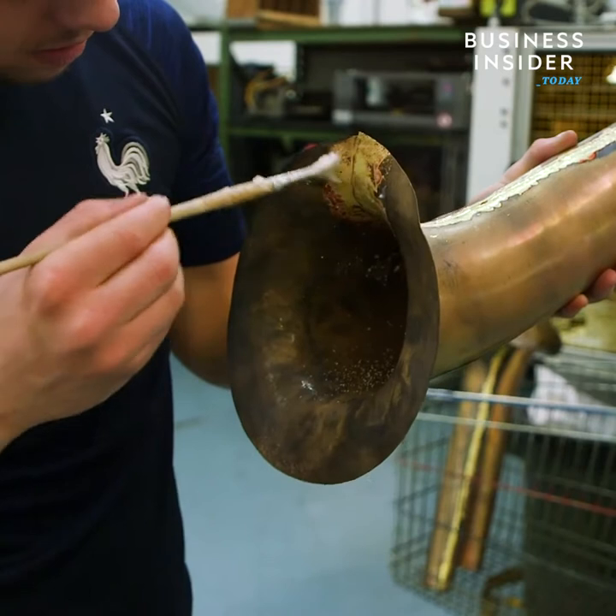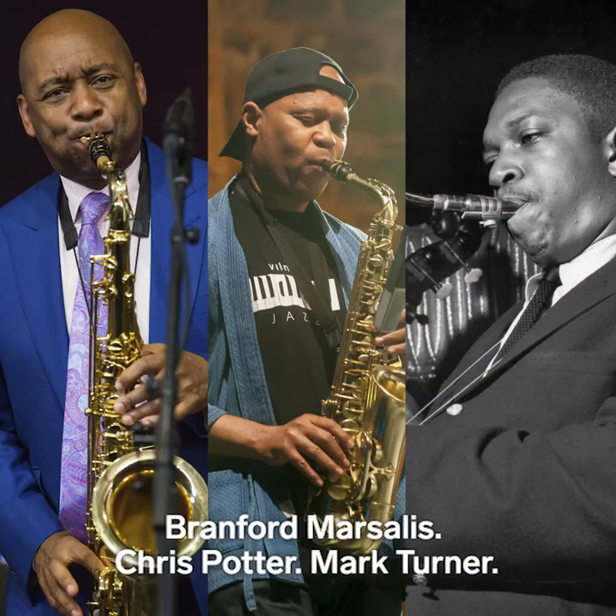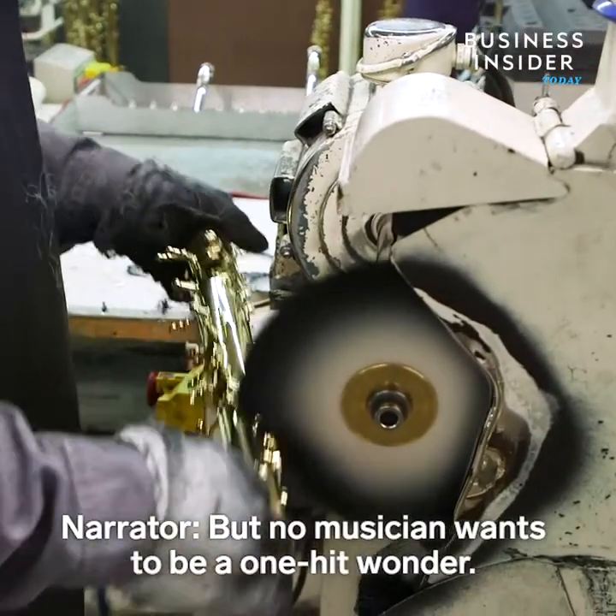And the word got out — Michael Brecker, Steve Coleman, John Coltrane, Branford Marsalis, Chris Potter, Mark Turner. But no musician wants to be a one-hit wonder.